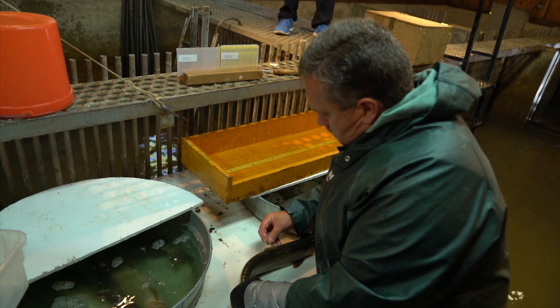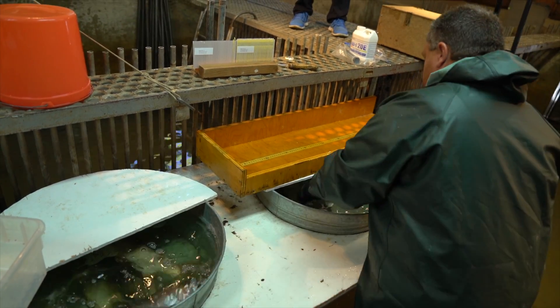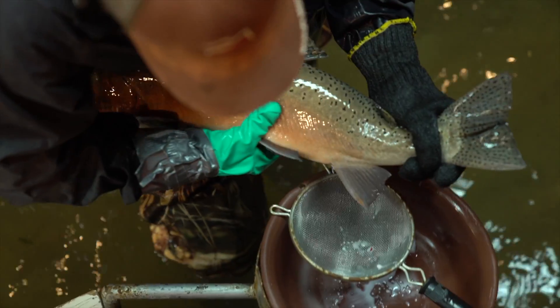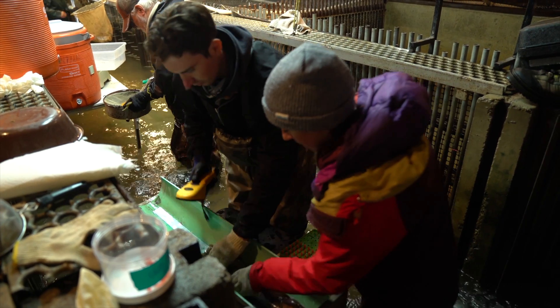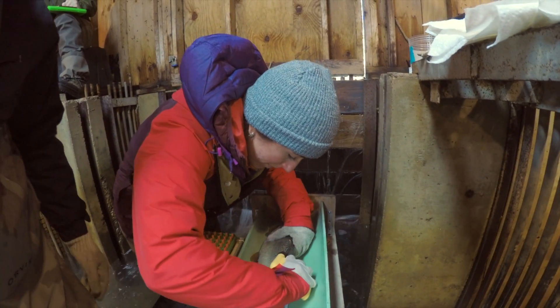Then we anesthetize the fish to keep them safe as we handle them. The fish is given to another UDWR biologist who takes its eggs or milt to create fertilized eggs for the hatcheries. Then it comes to me, where I weigh and measure the fish once again to make sure I have accurate data, and then I insert a tag into the fish.